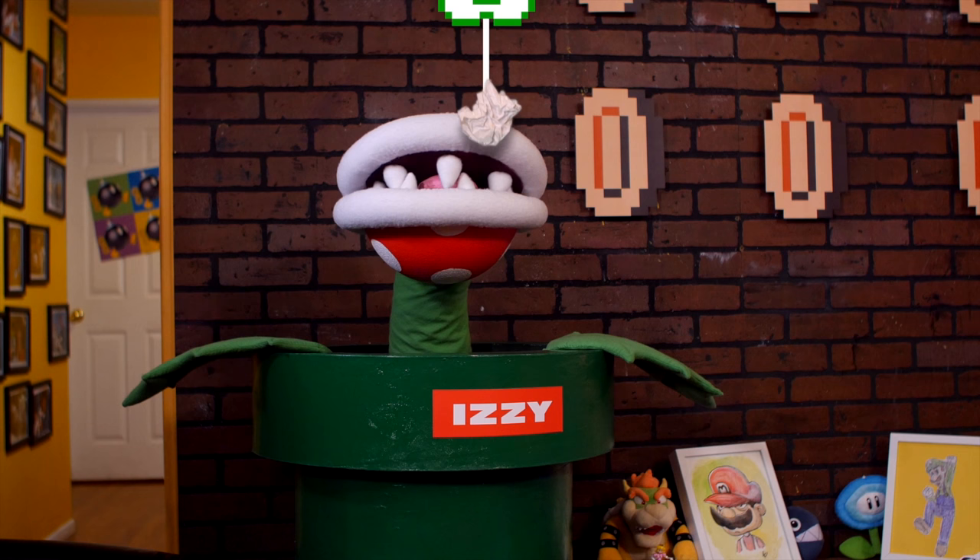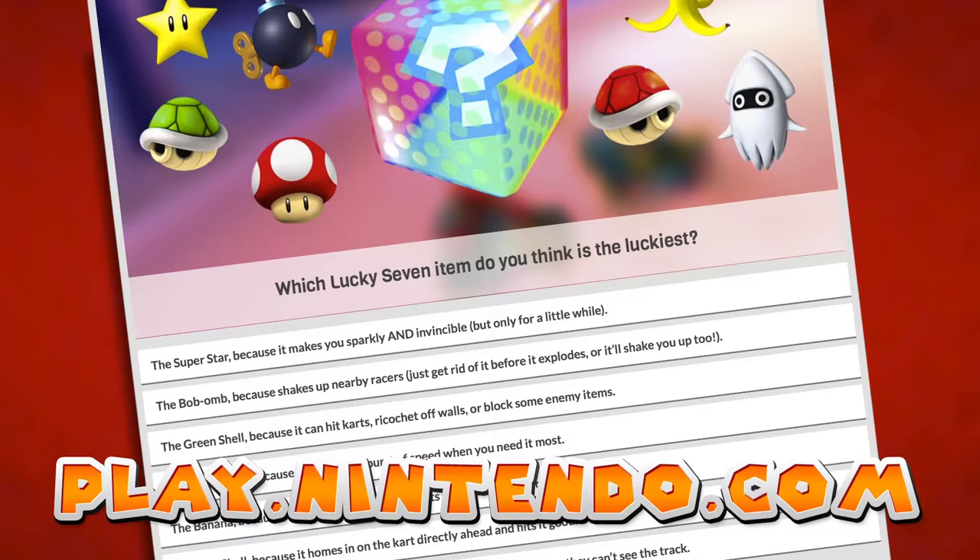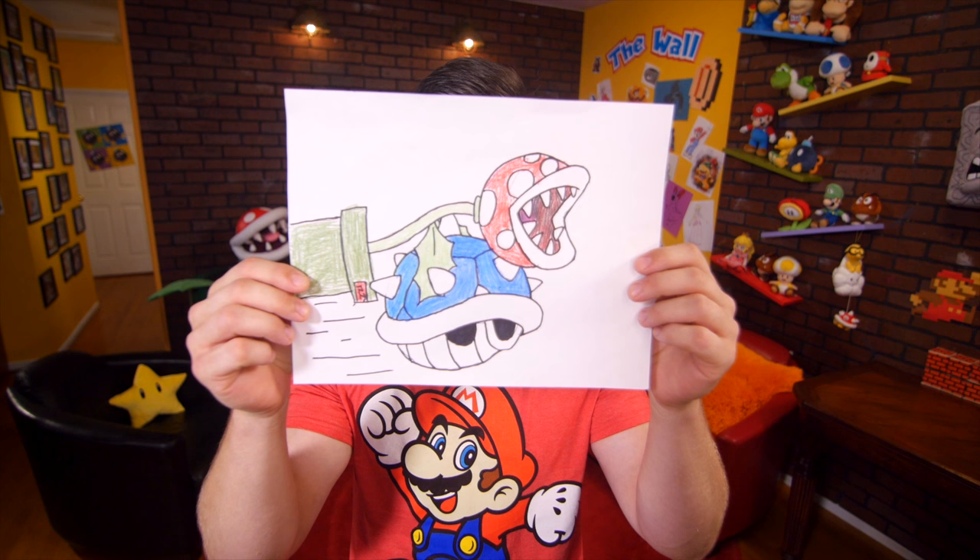And that's our show. Come back next week for more fun facts and fantastic Nintendo news. And like always, you can go to play.nintendo.com and check out all the awesome stuff, like this fun poll — what's the luckiest item? You can vote now. Check out Izzy's luckiest item, the spiny shell.